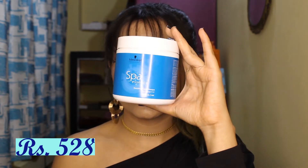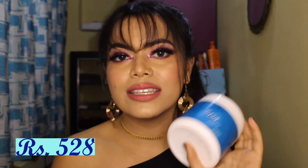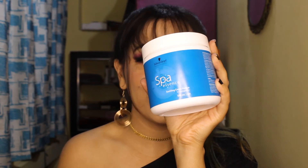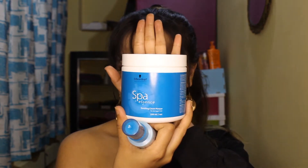The second product is a hair mask by Schwarzkopf — I think we pronounce it like that. It's the Spa Essence range, and with it came a Hyaluronic Moisture Kick Spray Conditioner as a free travel pack. This is a very big tub — it's 500ml. It's quite expensive but it's literally a very big tub. I've already used it now so stay tuned for that review.